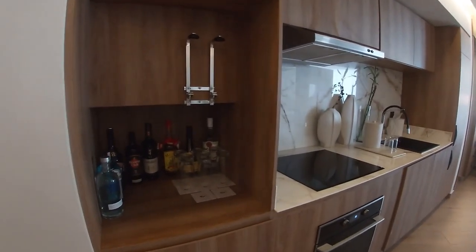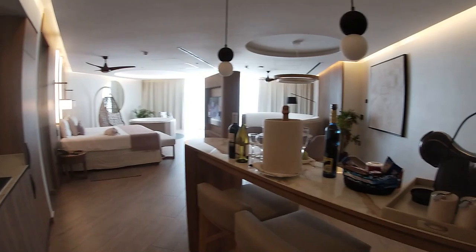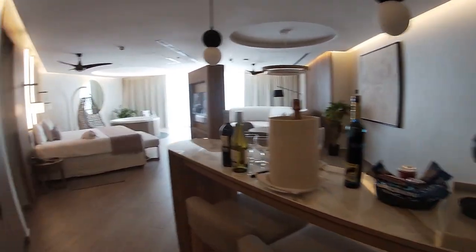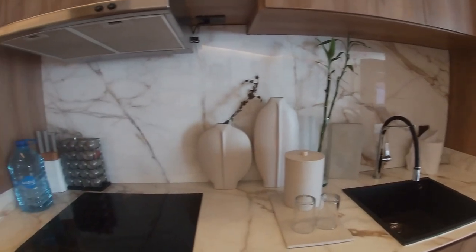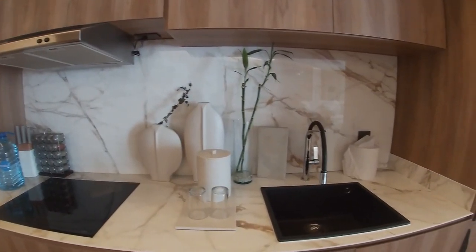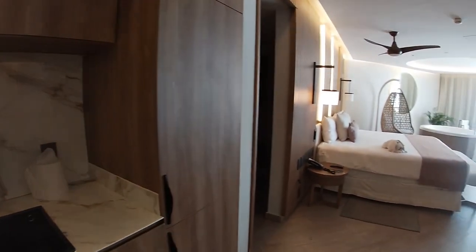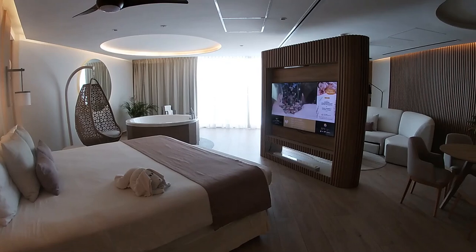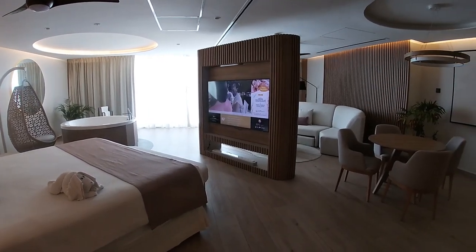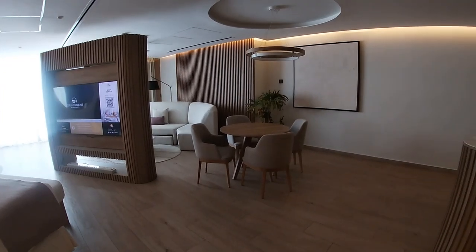For the swim-up suite, I feel like I do not even need to do any type of introduction. This suite was just amazing. I wish I had kind of stayed here the entire stay. But at least I was able to stay in both rooms and get the feel for both rooms and capture footage of both rooms for you.